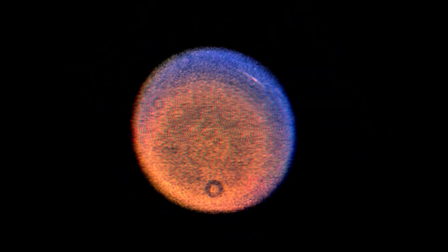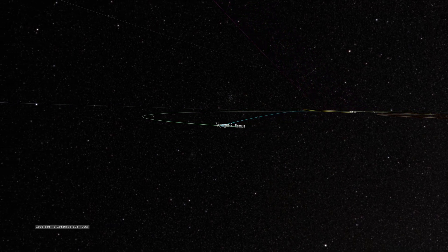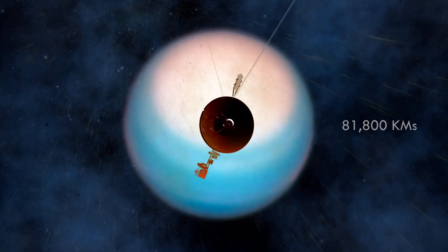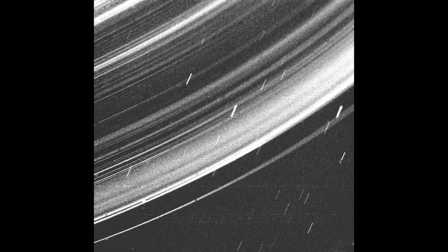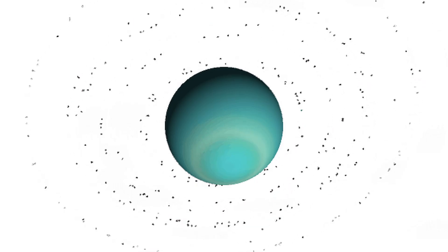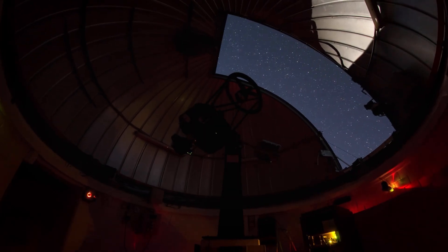The first ever close-up image of Uranus was captured by the Voyager 2 spacecraft during its flyby in 1986. At its closest, the spacecraft came within 81,800 kilometers of Uranus's cloud tops. On January 24, Voyager 2 radioed thousands of images and voluminous amounts of other scientific data on the planet, its moons, rings, atmosphere, interior, and the magnetic environment surrounding Uranus. Prior to this encounter, Uranus had only been observed as a small featureless disk through telescopes on Earth.